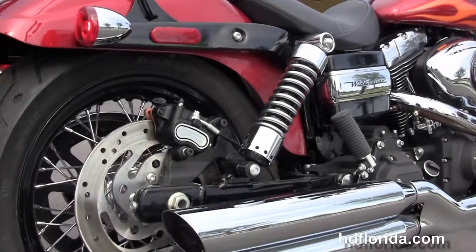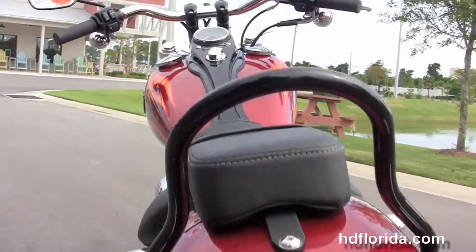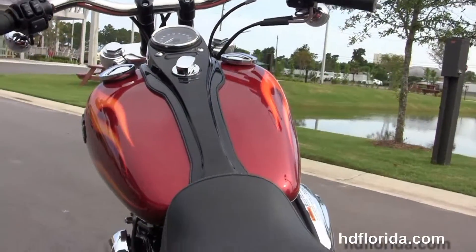We have the fully adjustable rear shocks, chopped rear fender with sissy bar, integrated softail turn lights with a breakaway license plate frame, and a two-piece two-up seat.